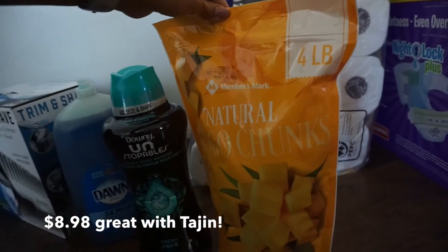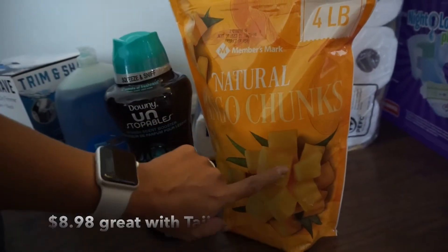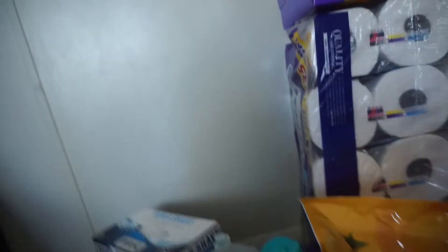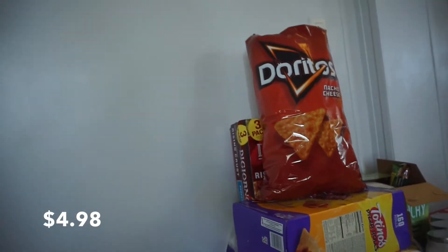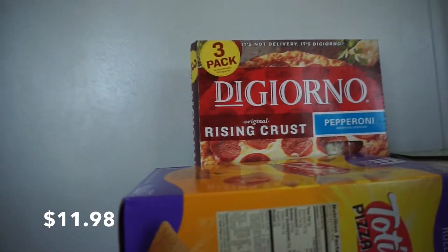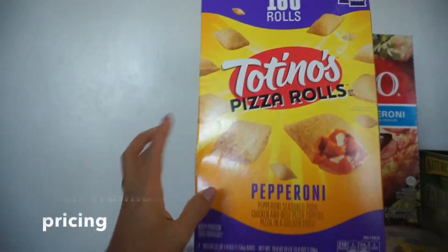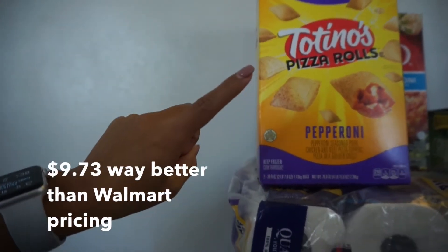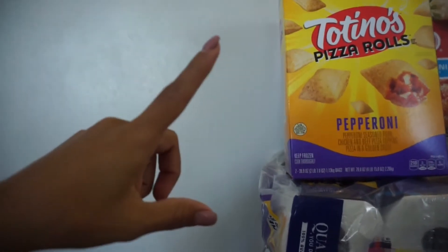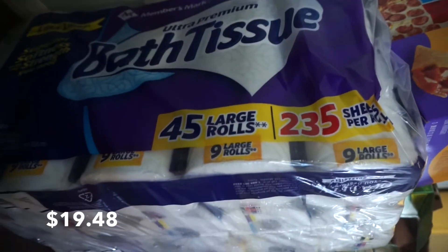A four pound bag of Mangos and this was a really good price — I think it might have beat the price from Walmart, I'm gonna have to check on that. A bag of Doritos, a three pack of DiGiorno pizza. And 160 pizza rolls — this one way beats Walmart prices. This is 160 rolls for 10 bucks and the ones at Walmart are 90 rolls for 10 bucks.